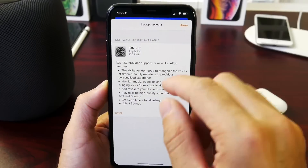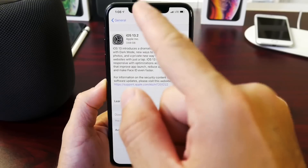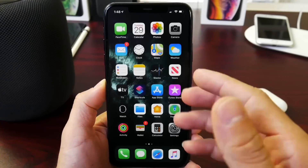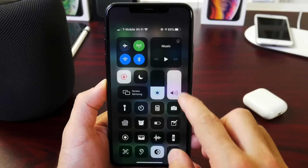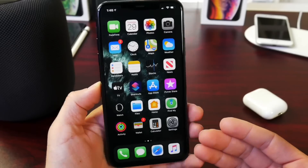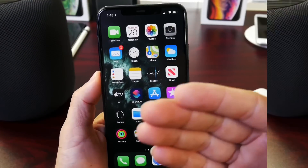I did update my HomePod to iOS 13.2 and my iPhone, but as I mentioned, some of the features are broken. For example, the transfer music to HomePod feature — where you're listening to music on your device, you get home, and you hold your iPhone next to the HomePod — that feature isn't working at all.